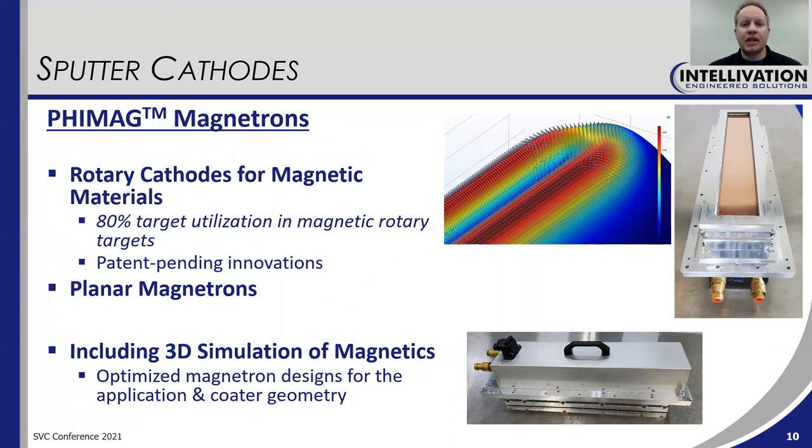Coming back to sputter cathodes and our recently launched FIMAG magnetrons — one of the really unique things we offer is the ability to sputter magnetic materials with very good target utilization. We have been able to demonstrate better than 80% target utilization for rotary magnetic targets, which is very challenging to achieve, and we were able to do it through some patent-pending innovations. We also manufacture planar magnetrons — you can see pictures of some on this slide. We utilize 3D simulation of magnetics in conjunction with the coater geometry so that we can optimize everything for the particular geometry of the machine and for the particular process as well.